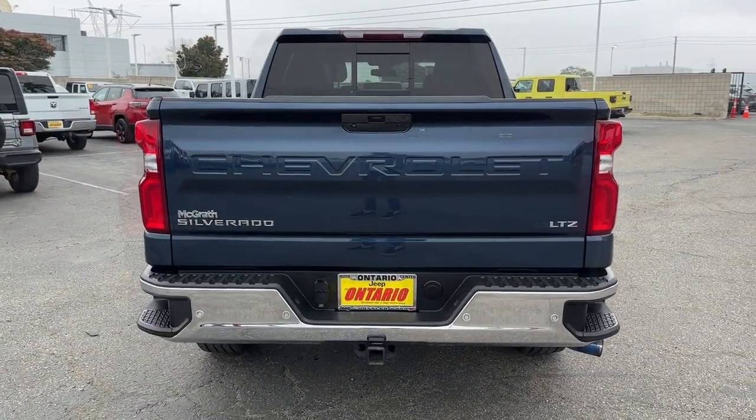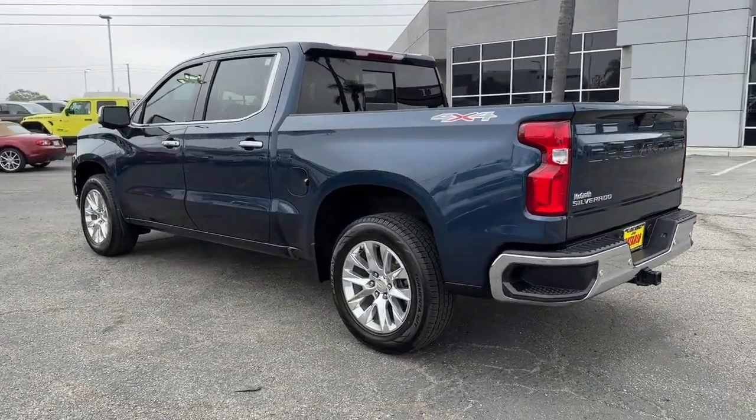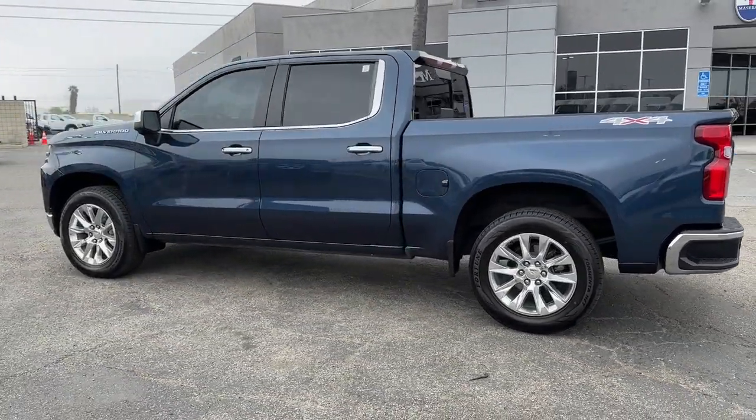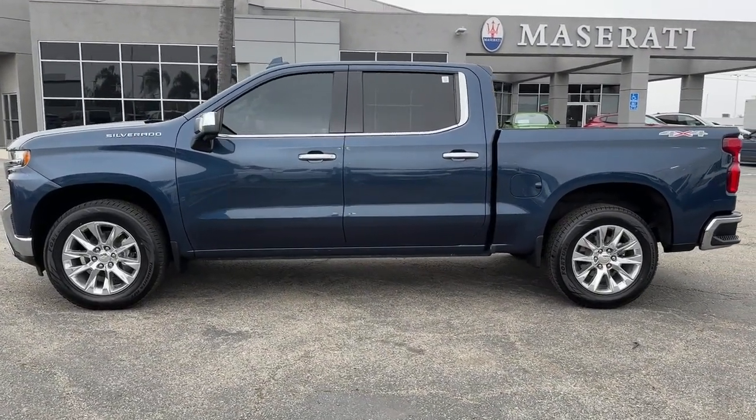The Chevrolet Silverado 1500 — the full-size pickup that's strong, quiet, and dependable, with the latest technology to keep you connected while you get the job done. These are just some of the great options this vehicle comes with.